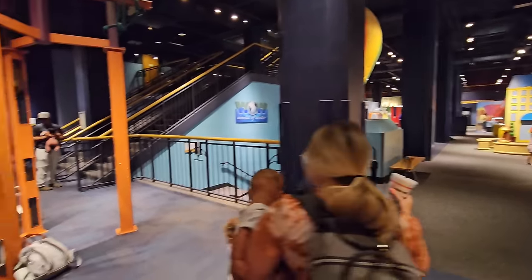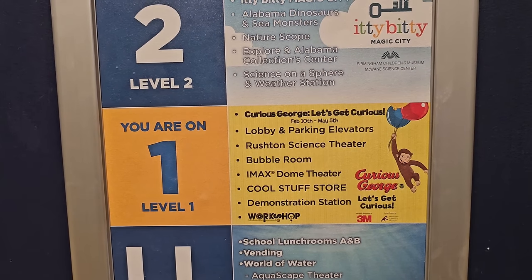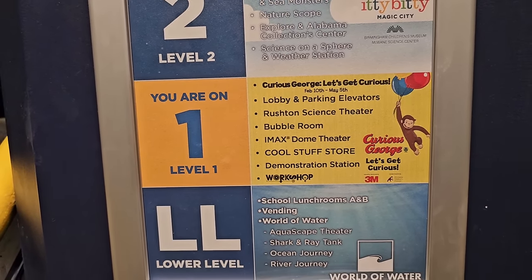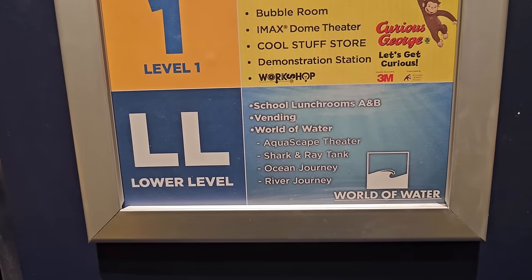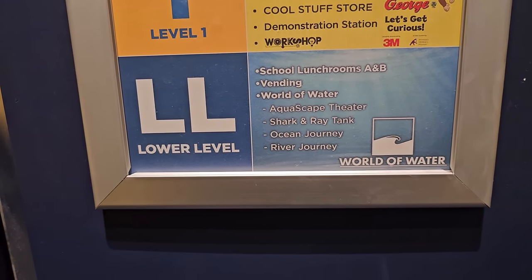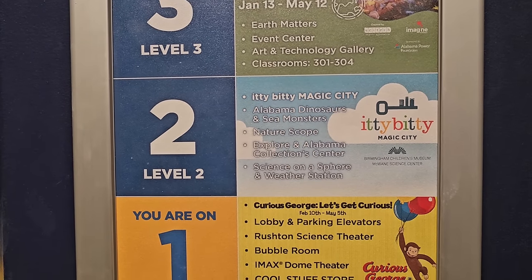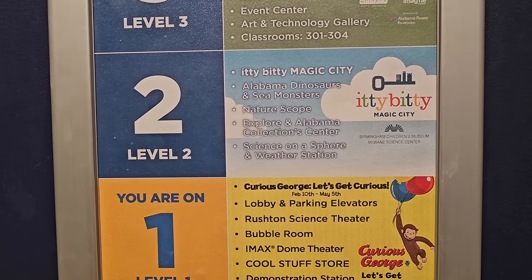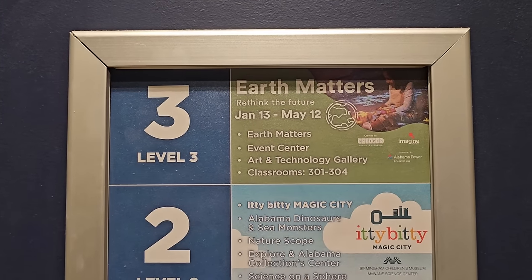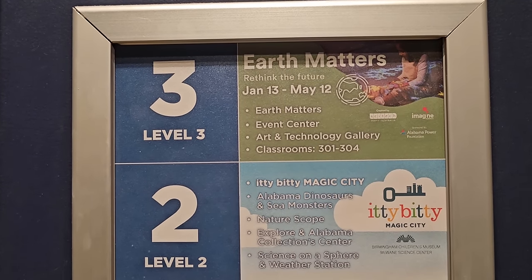Here's a better idea of what you can do here — there are four floors. On floor one you've got the lobby, Curious George, the Rushton Science Theater, the Bubble Room, the IMAX Dome Theater, Cool Stuff Store, Demonstration Station, and the Workshop. On the lower level: school lunch rooms, vending, Water World, the Aquascape Theater, shark and ray tank, Ocean Journey, and River Journey. Second floor: Itty Bitty Magic City, Alabama Dinosaur and Sea Monsters, Nature Scope, explore Alabama Collection Center, Science on a Sphere, and weather station. Third floor: Earth Matters, Rethink the Future (available until May 12th), an event center, art and technology gallery, and classrooms.